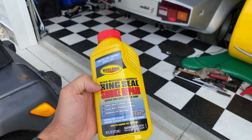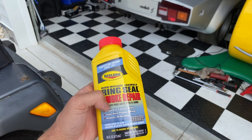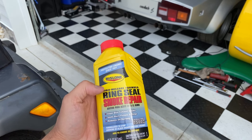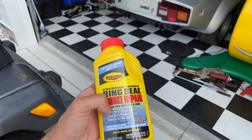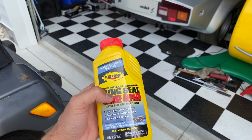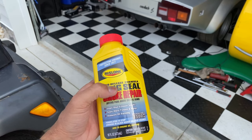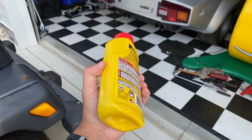On the container it mentions: High Mileage Formula, Ring Seal Smoke Repair — stops blue exhaust smoke, seals worn pistons and rings, and reduces oil burning. Formulated to stop smoking in older, higher mileage engines over 75,000 miles. Add to engine oil at any time. Let's flip it over.